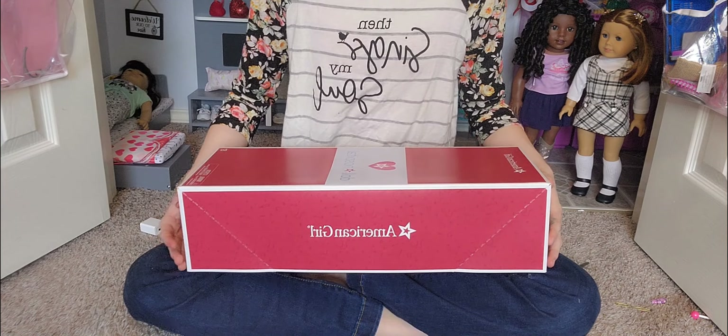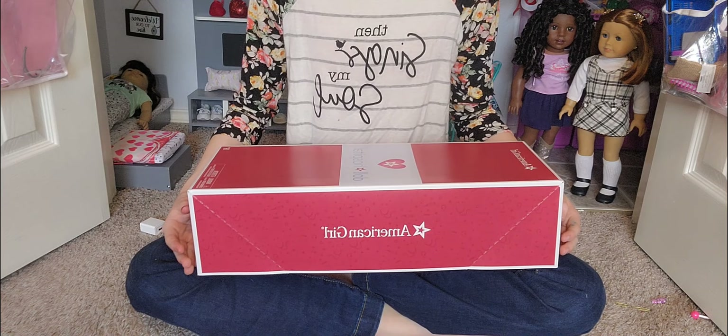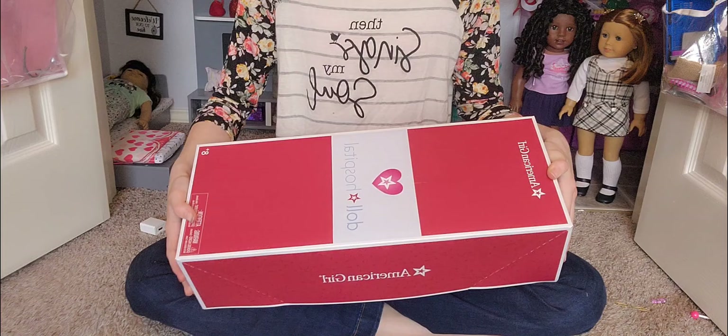Hey guys, welcome or welcome back to my American Girl doll YouTube channel, AG Bliss. So as you know by the title of the video, today I'm going to be opening Truly Me 88, which is the doll that has cotton candy colored hair from the doll hospital.